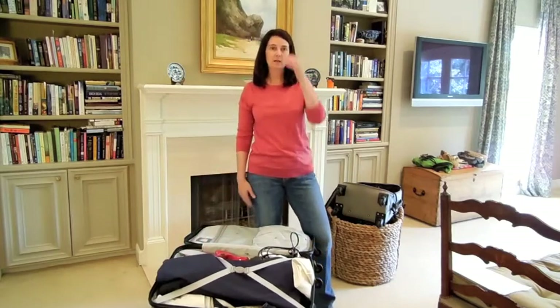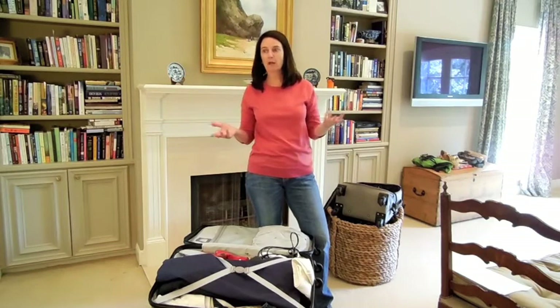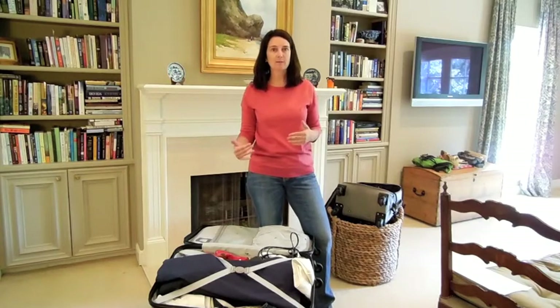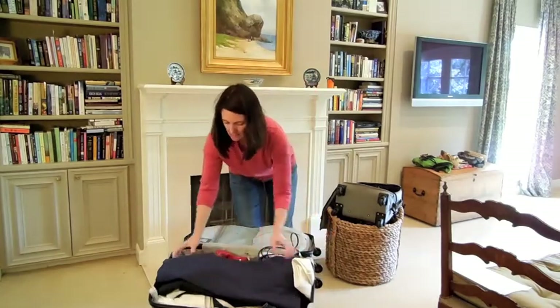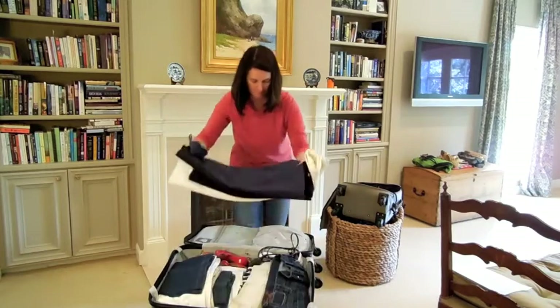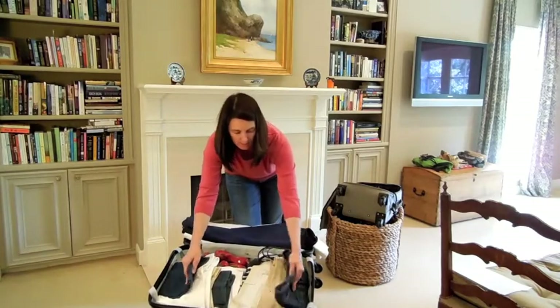Now, I know what you're thinking — what happens when you get to your hotel, you don't have a lot of room, you've put jeans on and decided, "Oh my God, it's too hot for jeans, I want to try something else on." I've got that covered. All you have to do is undo, take your row of skirts out and put them aside. Now you've got your package of pants.